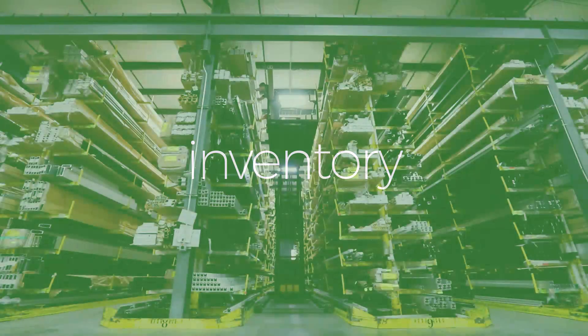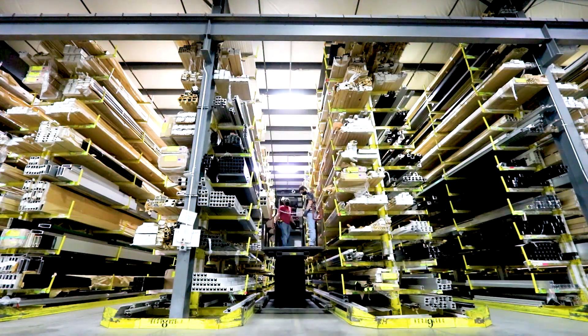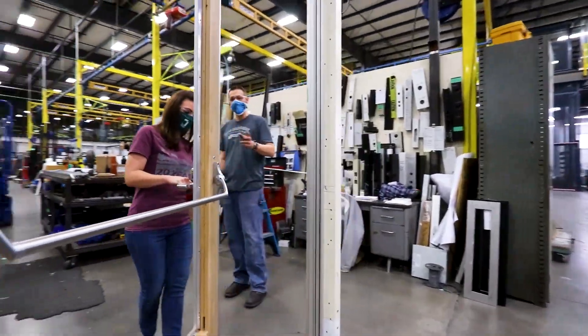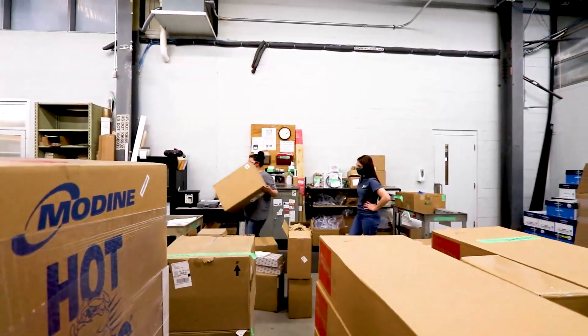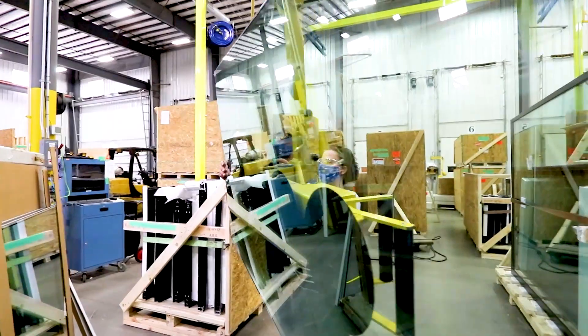At this stage, our inventory team will pull all materials needed to assemble the finished system. Since our aluminum extrusions, glass panels, and some other components are purchased from outside suppliers, our purchasing and receiving departments make sure that each piece arrives on site in time to maintain the pre-approved production schedule.